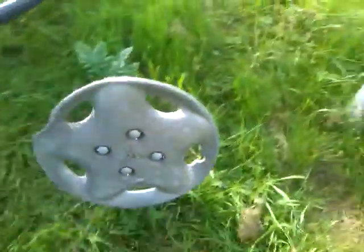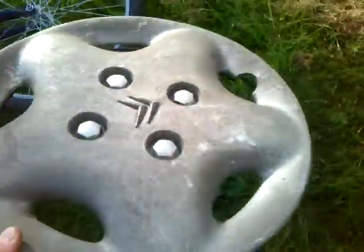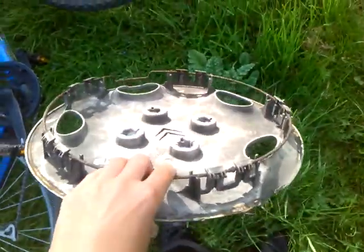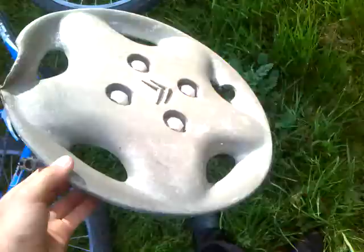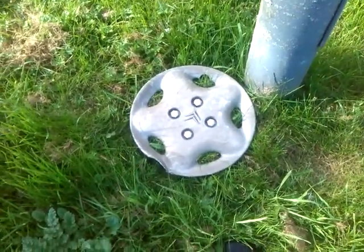These are so hard to find. Oh my god. It's a bit damaged here, but it's in good condition. It's all complete again. Nice. Thanks for watching, bye!